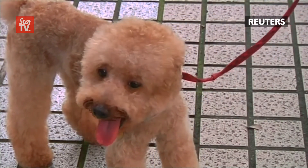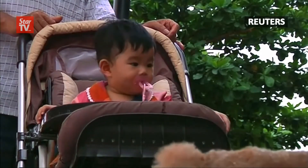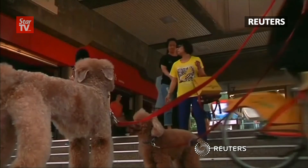Don't feel bad if the cube or circular cut don't work for your pup. After all, trends come and go, and the perfect do is bound to come around for your dog.